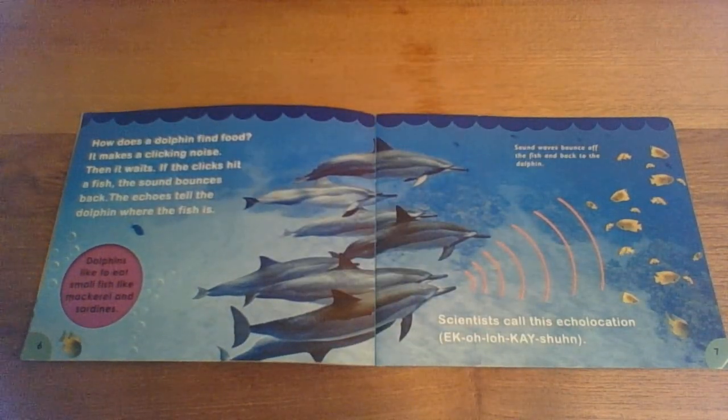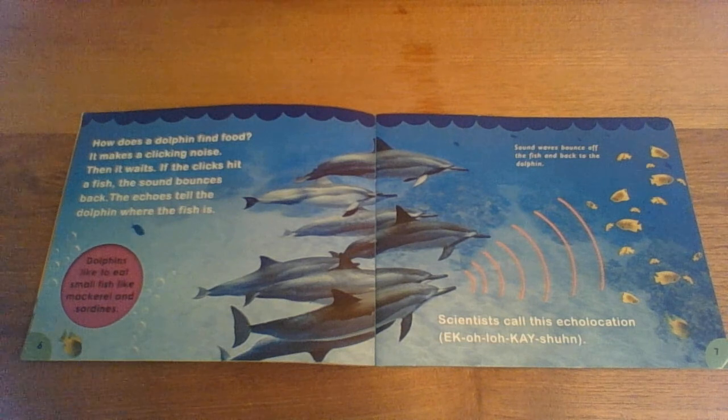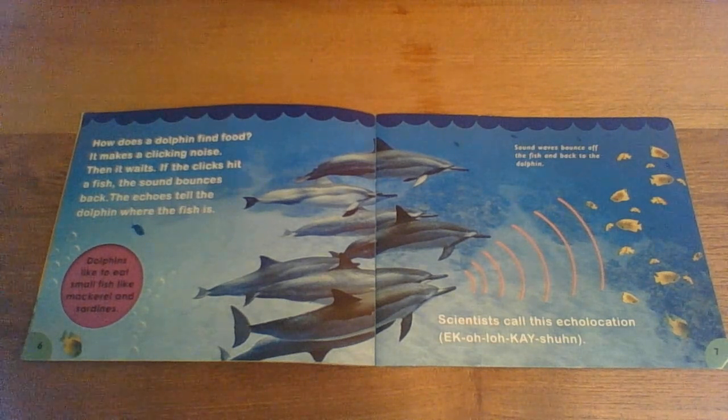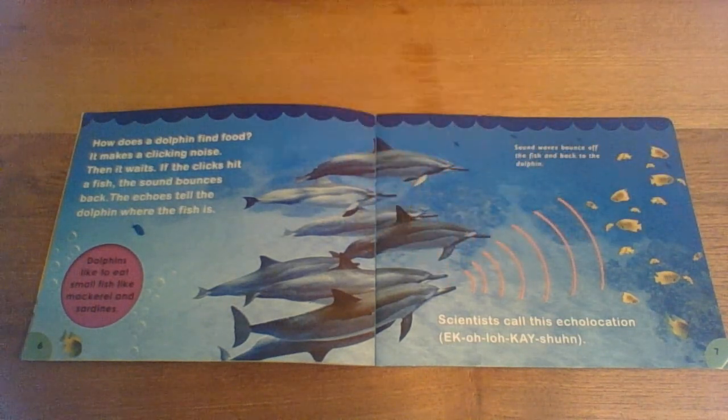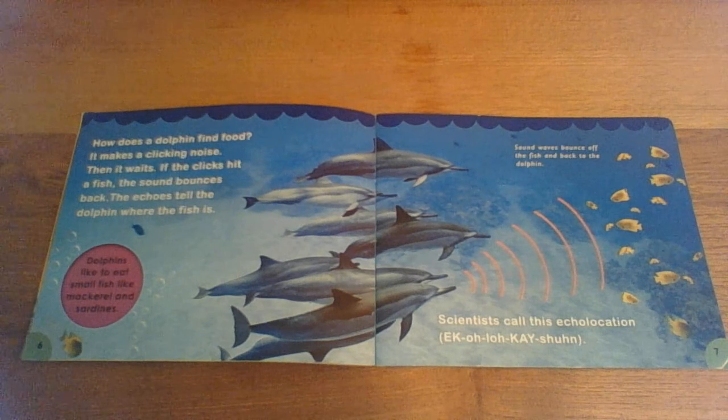How does a dolphin find food? It makes a clicking noise, then it waits. If the clicks hit a fish, the sound bounces back — the echoes tell the dolphin where the fish is. Sound waves bounce back off the fish to the dolphin. Scientists call this echolocation — like echo, echo, echo, and location, like they're finding where it is.